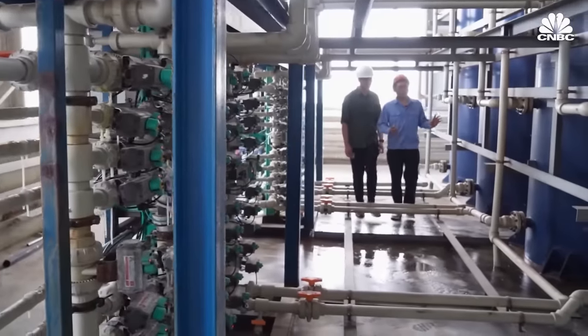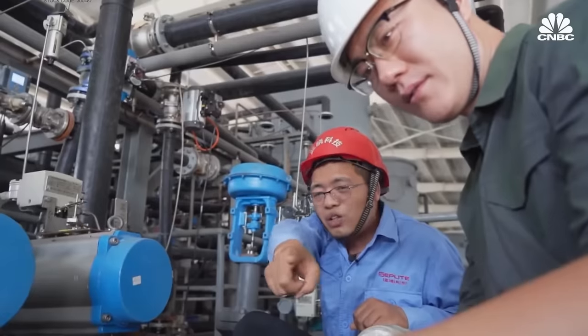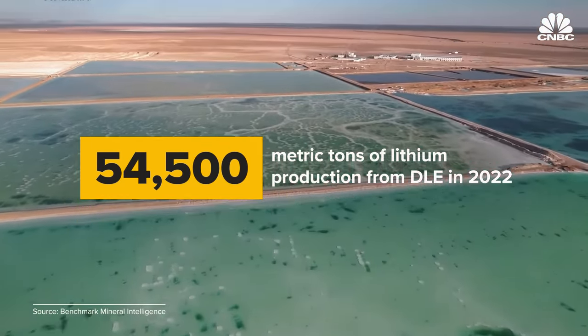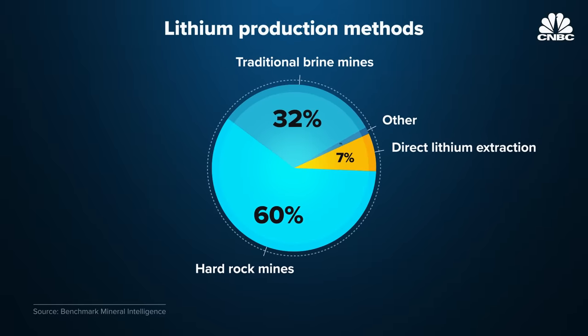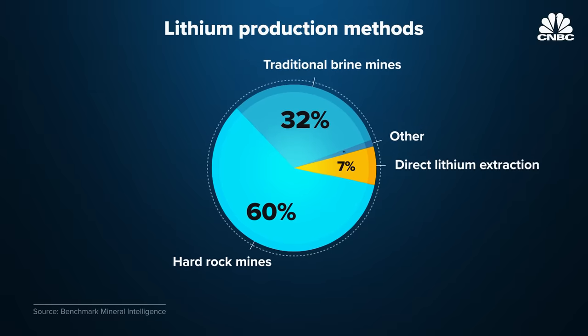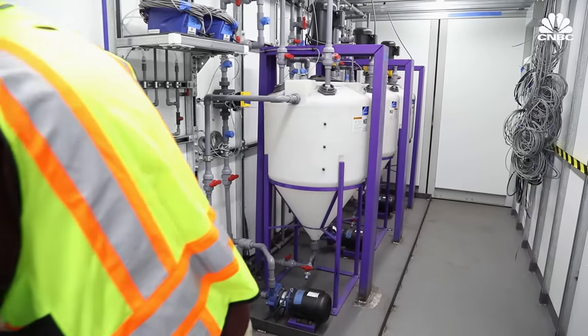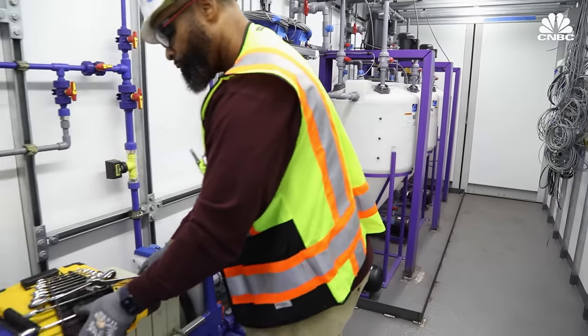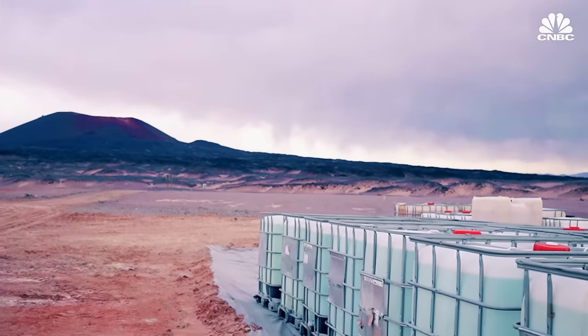Sunresin has tested between 500 and 1,000 different brines from all over the world — in the U.S., Argentina, Chile, Bolivia, and elsewhere. Total lithium production from DLE was 54,500 metric tons last year, representing 7% of overall lithium production, mainly from Livent and Sunresin's tech. But a host of other companies have new projects in the works and are testing alternative technologies that they say will eliminate evaporation ponds altogether, increase yields, and lower energy and freshwater requirements.